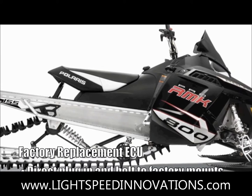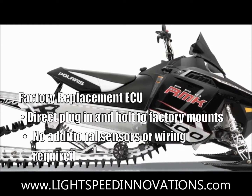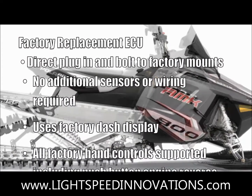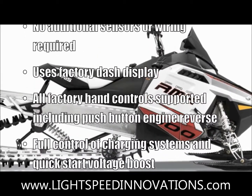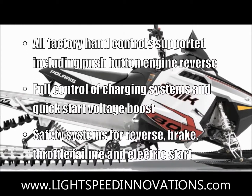Factory replacement engine management. Plugs in and bolts to the factory mounts. No additional sensors or wiring required — use the factory dash or an aftermarket unit. All factory hand controls are supported, including the push button engine reverse. Full control of charging systems and quick start voltage boost.